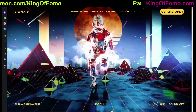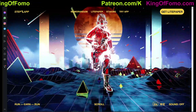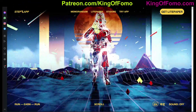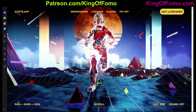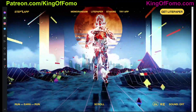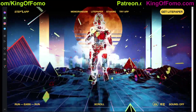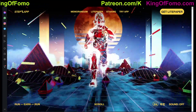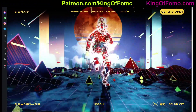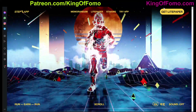Now full disclosure here guys, there's a lot of questions that are up in the air with Step App. They only have a light paper out right now, so within the next couple of weeks or month or so they should be releasing a white paper, and at that time the details will be much more clear. Right now we're on the speculative side, so let's get straight into it.